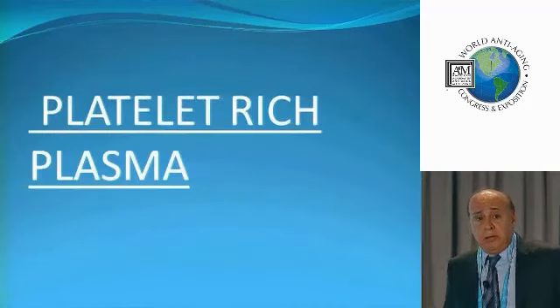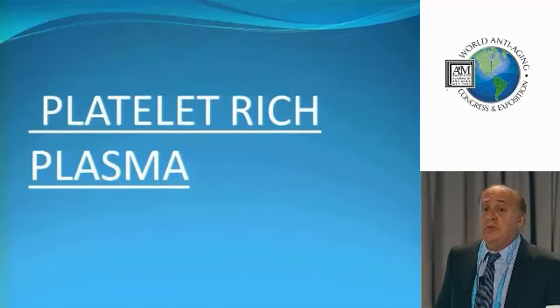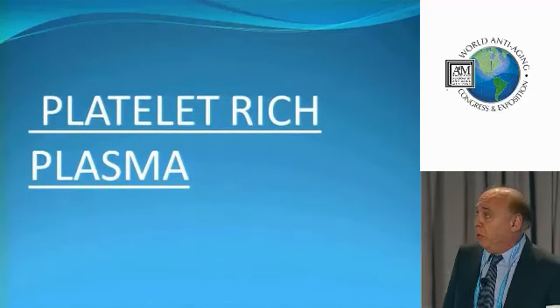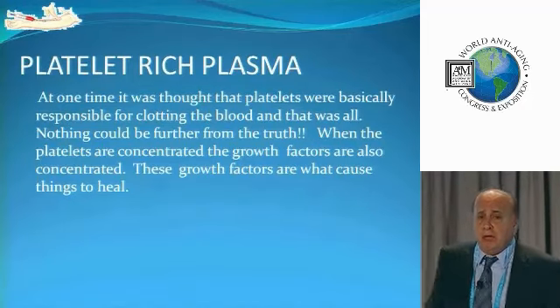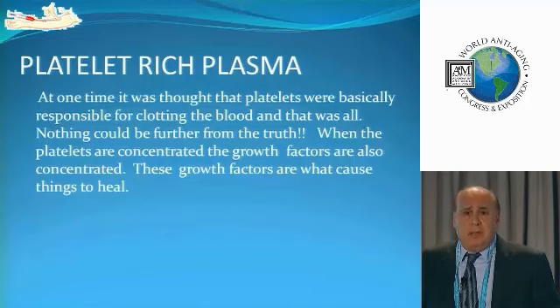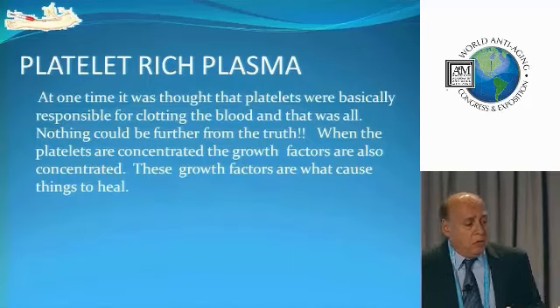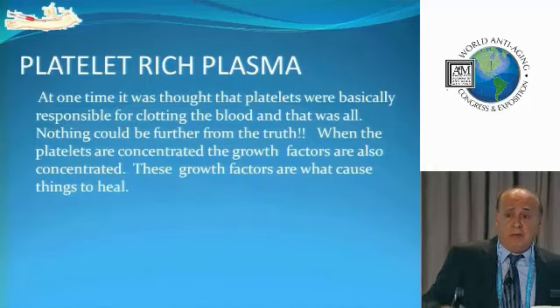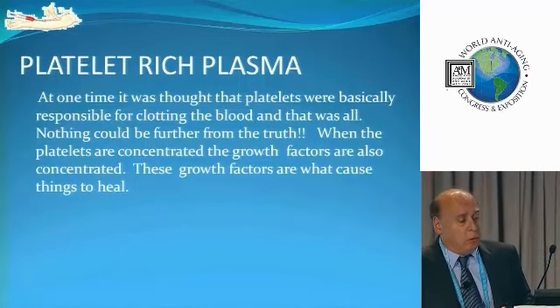Let's talk about platelet-rich plasma. This is a very important topic because if you don't know this, you should not be doing stem cells — it's that important. At one time we used to think that platelets basically just clotted the blood when you got a cut. Well, that's true, but far from the important thing. What we really need to know is that the platelets have all the growth factors — they have the fertilizer for the stem cells.